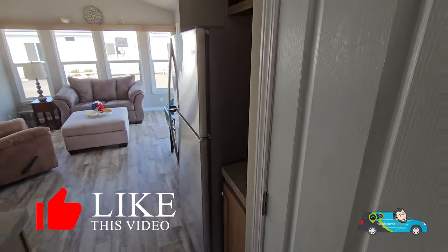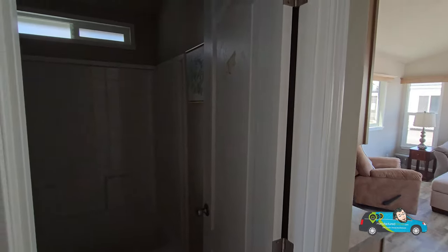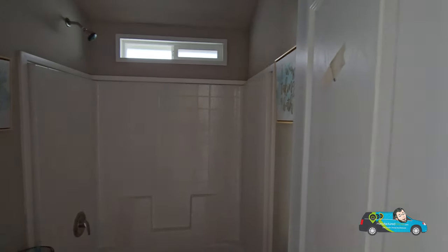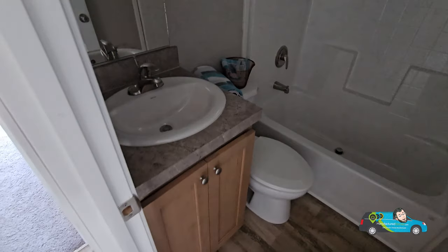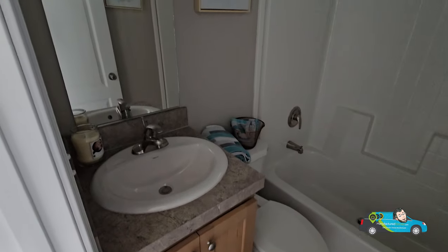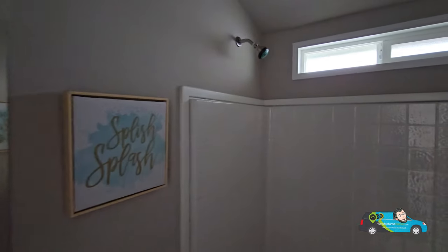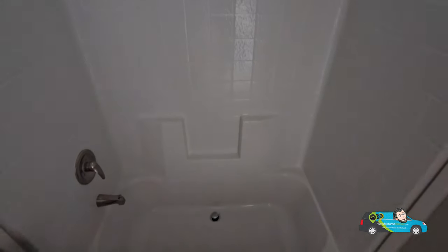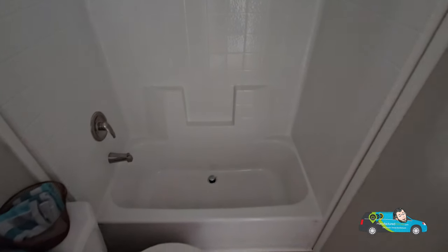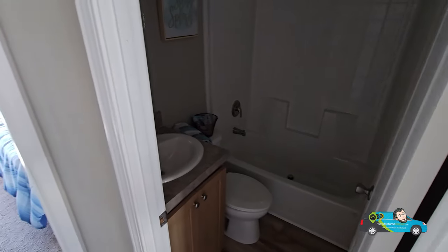The bathroom here is actually a nice size — a full bathroom. We have a single vanity with storage underneath, an elongated toilet, a nice mirror, and can lighting throughout. There's that transom window we saw outside. This is a decent-size shower-tub combo with a wraparound surround, which makes it easy to avoid mold or water seeping through.